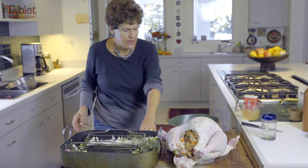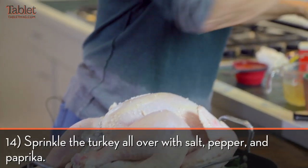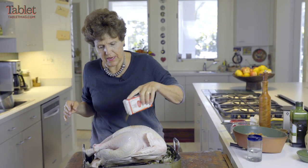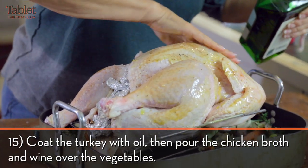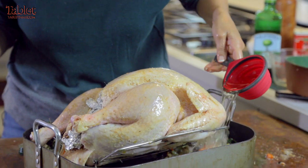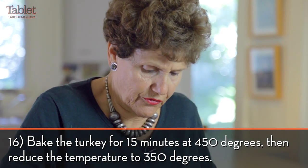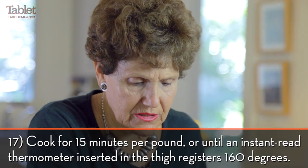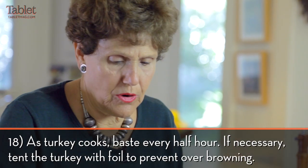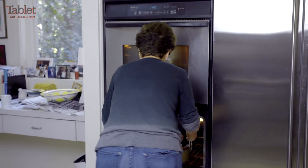Then I put pepper on. I do something my mother did — I use paprika to make it nice and red. You really want it to brown, so put this all around it. A cup of broth and a cup of wine. I start the oven at 450 and immediately put it down to 350, figuring about 15 minutes per pound — this is a 14-pound turkey. I watch it, and if it gets too brown, I put a tin foil tent on top, but I don't do it at the beginning.